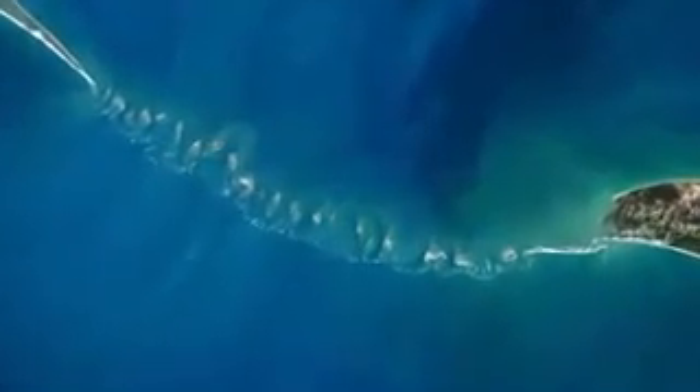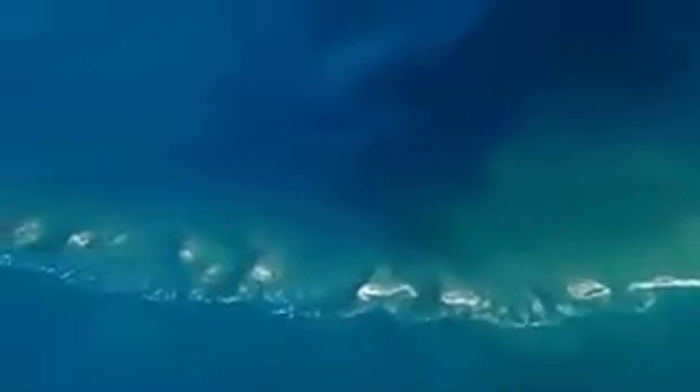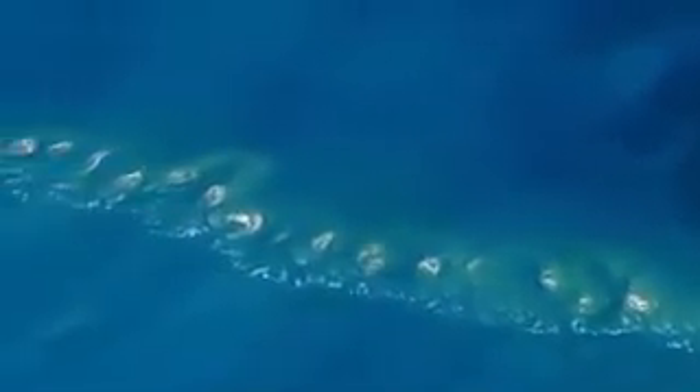On closer analysis of the satellite image, investigators calculate the line of rocks is over 30 miles long. What makes the image especially intriguing is that the rocks are in an area of sea mentioned in an ancient Hindu poem.